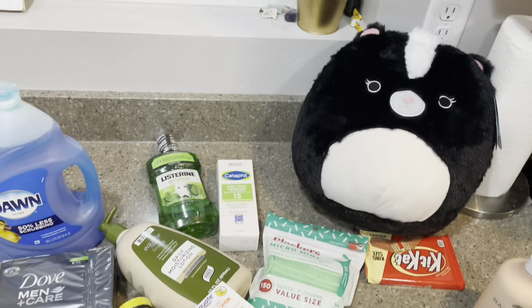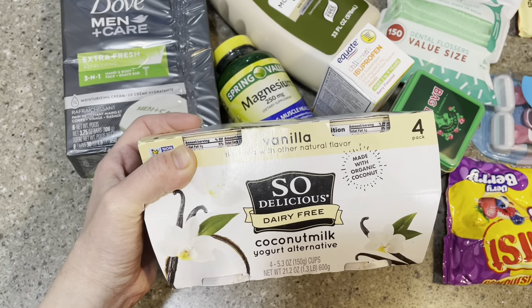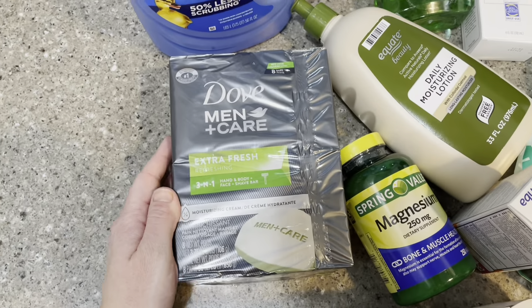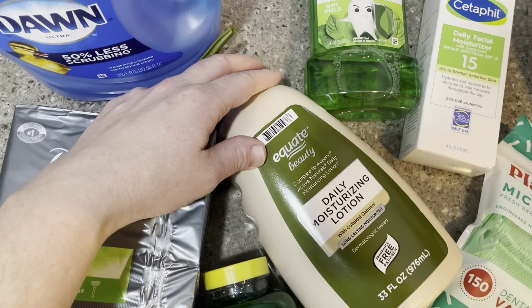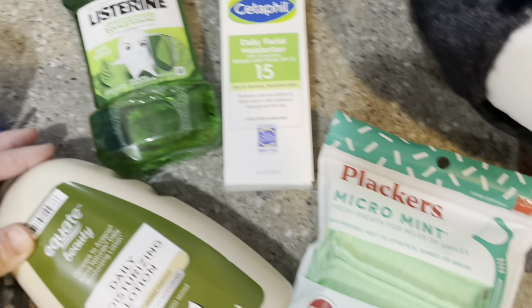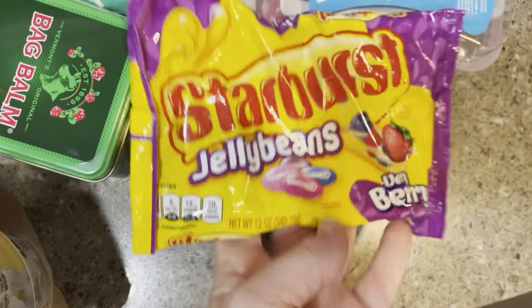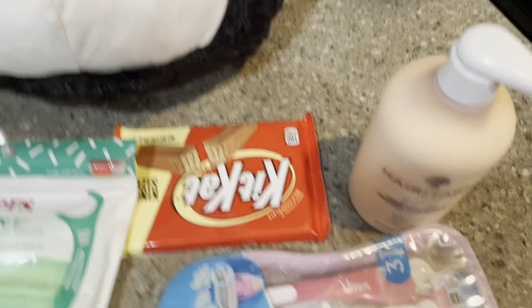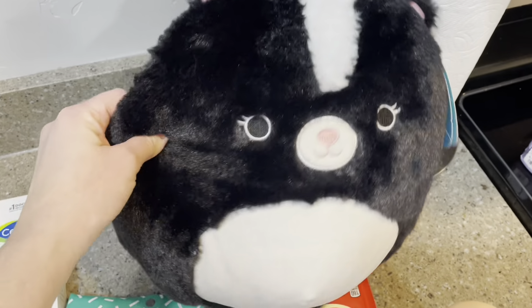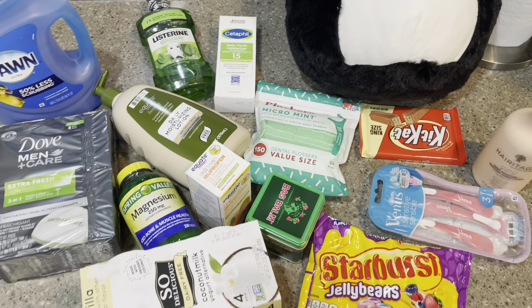Here is our Walmart haul. I got my son some non-dairy yogurt — he's got a lactose issue, so I thought we would give this a try. Also my husband's bar soap, some new dish soap because we are running out, some supplements and lotion. My daughter needed new mouthwash, my moisturizer, the kids needed flossers, more medicine, bag balm. My husband requested the Starburst jelly beans. I needed some razors and some shampoo. My daughter's best friend's birthday, so we grabbed her a Kit Kat because it's her favorite, and then a cute little skunk pillow thing. This was all $134.30.